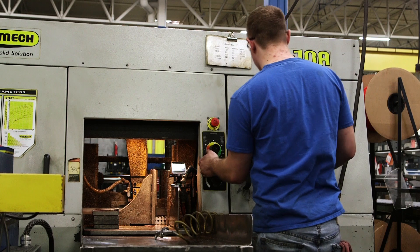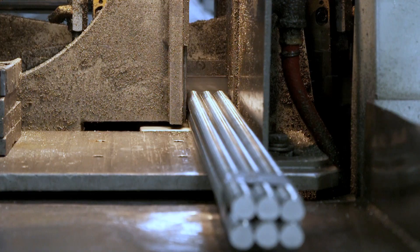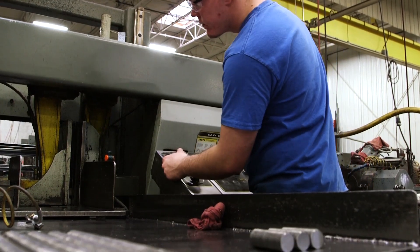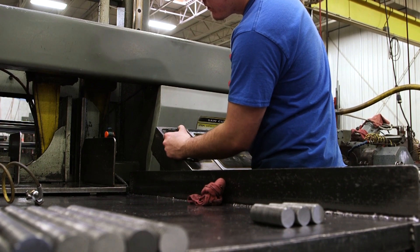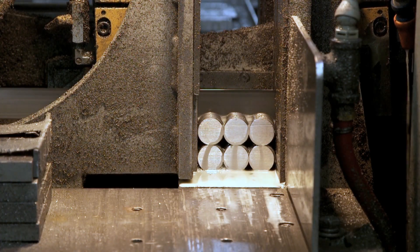Our primary stud bolting location is our 30,000 square foot ISO 9001-2008 certified facility in Houston, Texas, where 34 operators work four shifts 24-7 to produce more than 3.6 million parts per year, providing solutions for some of the biggest names in the energy field.